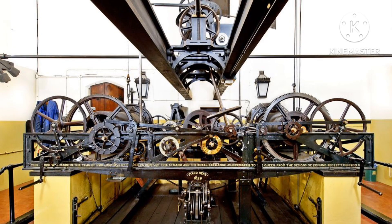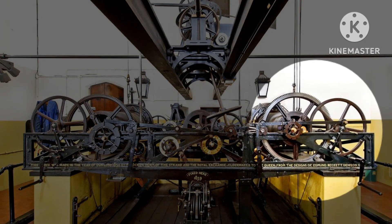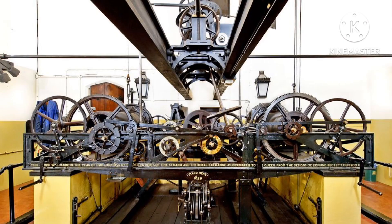So here we have the mechanism room in Big Ben. Over there is the going train, over there is the chiming train, and over there is the striking train. And if you look closely, that's the escapement. Let's go to the back of the clock face, shall we.